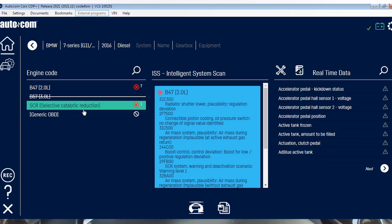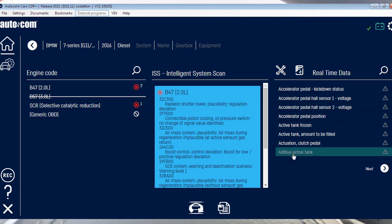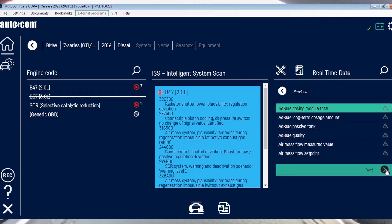The first mistake I noticed is this one — it identifies this car as a two-liter, but that's not true. This is a three-liter engine with 235 kilowatt, which should be around 320 horsepower. That is the first mistake — it reads two liters instead of three liters.